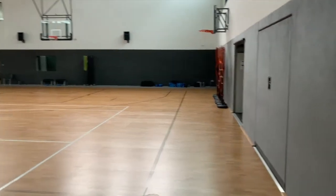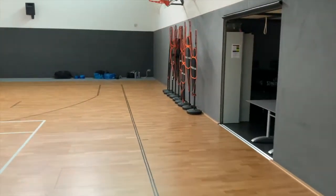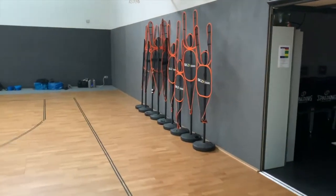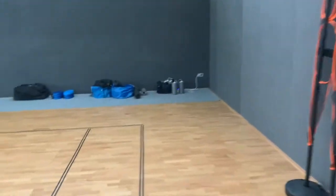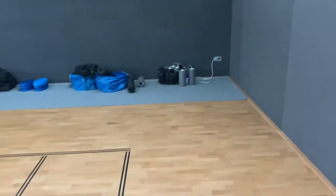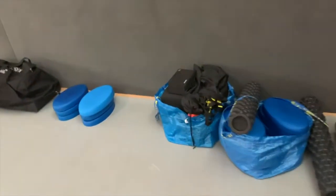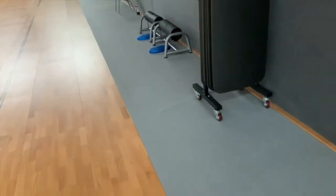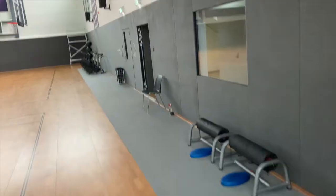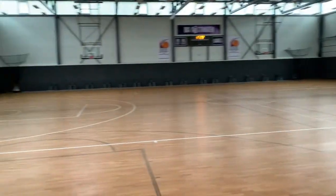Everything in here honestly — got the shooting mannequins, training mannequins, or whatever you want to call them, defenders, basketballs in the back. Everything you need. Recovery tools over here too — got the foam rollers, yoga blocks, yoga mats. Honestly probably the nicest facility I've ever been blessed with.